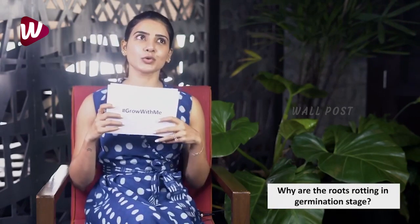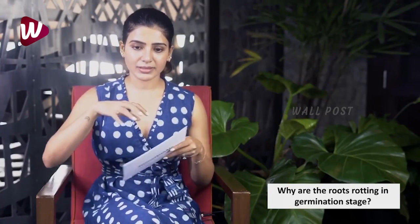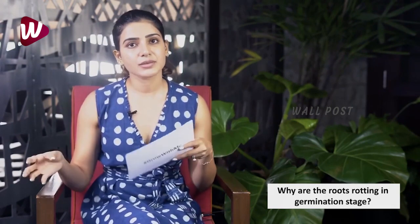The third question is: why are the roots rotting in the germination stage? This can be because your soil is not aerated enough, so make sure your soil is a little loose so it can breathe. Also make sure there's a good drainage system — I usually use grow bags.